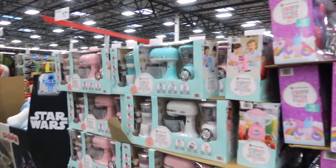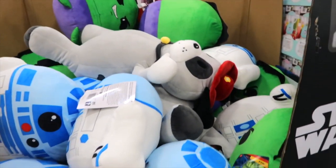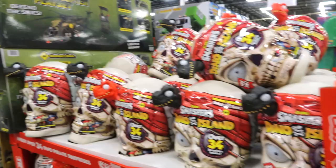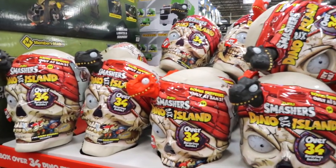There's a gourmet kitchen appliances section. They have Star Wars pillows. Little puppies for $17.98. These are $36.98. Smasher's Giant Skull is $29.98 — that looks frightening.